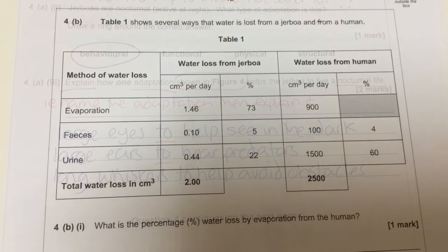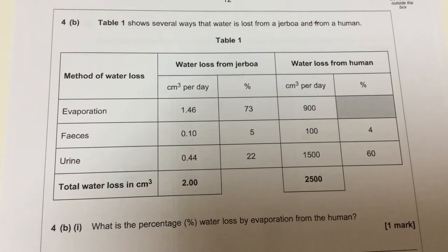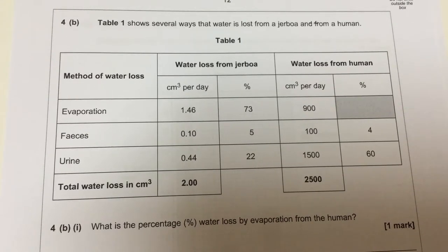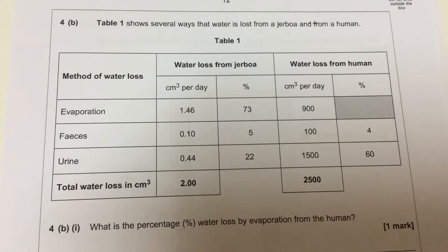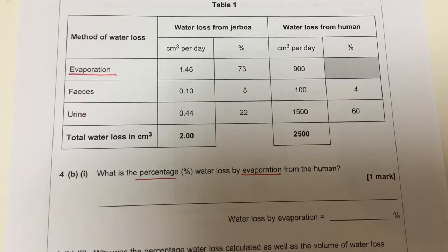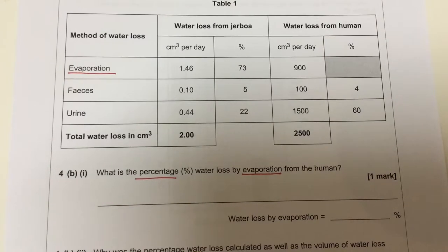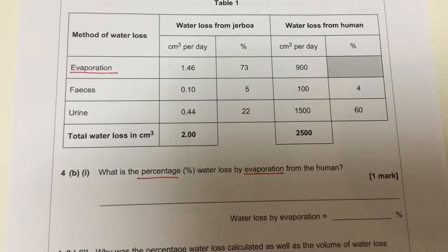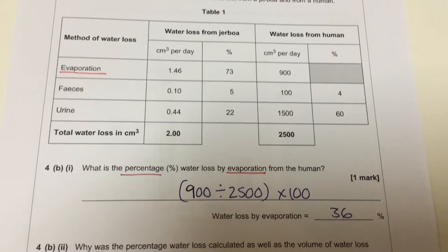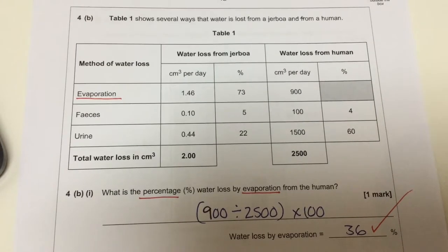Moving on, table one shows several ways that water is lost from a Jeboa and from a human. We can see there's a piece of data missing because it's shaded in. The question asks: what is the percentage water loss by evaporation from the human? You could follow the pattern from the Jeboa result — take 1.46, divide by 2, times by 100 to get 73 — and repeat that for the human. The answer is 36%.